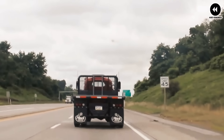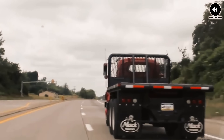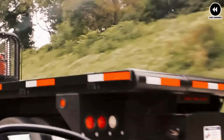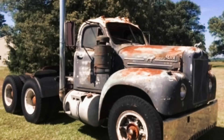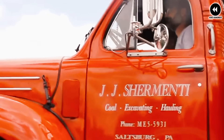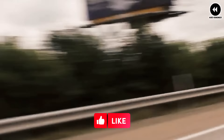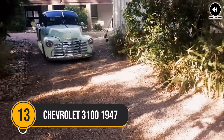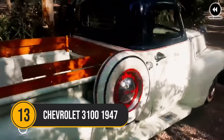The Mac B61 pickup offers the versatility and practicality of a pickup truck. With its powerful engine, sturdy construction, and spacious cargo bed, it is capable of handling a wide range of tasks — from hauling equipment and supplies to towing trailers and exploring off-road terrain.